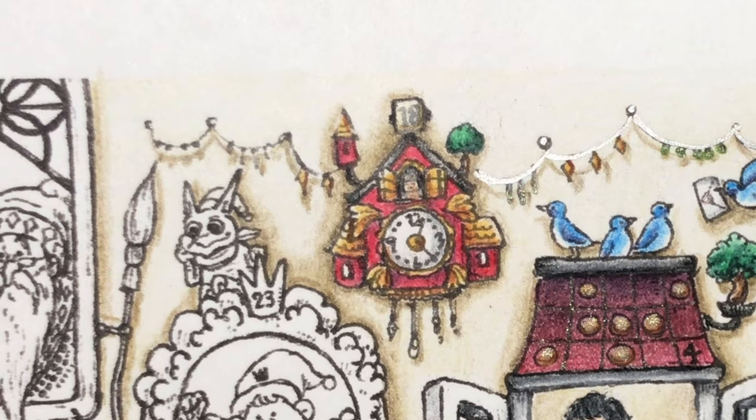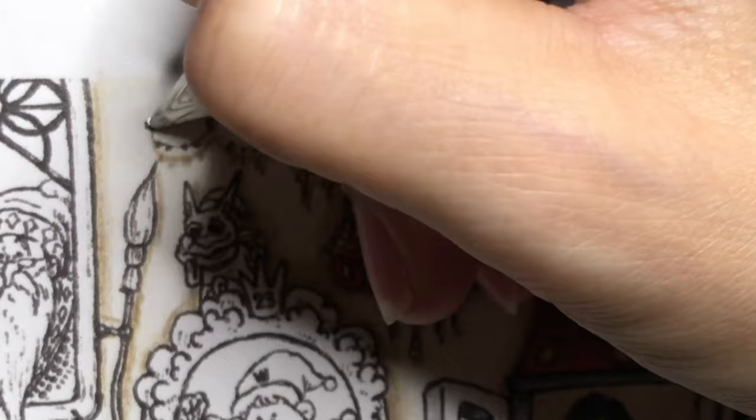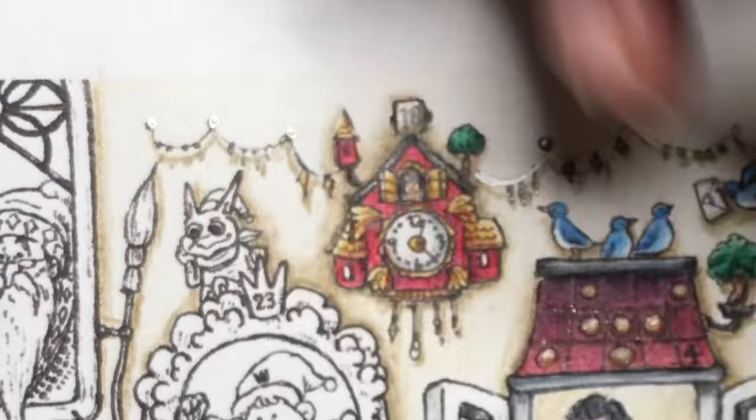Now I'm going to come in with the gel pens. I'm going to start off with the Uni-ball Signo 0.8 silver one. I'm not going to cover the dot completely — I'm going to leave a little bit of the black so it looks like it has shadow.